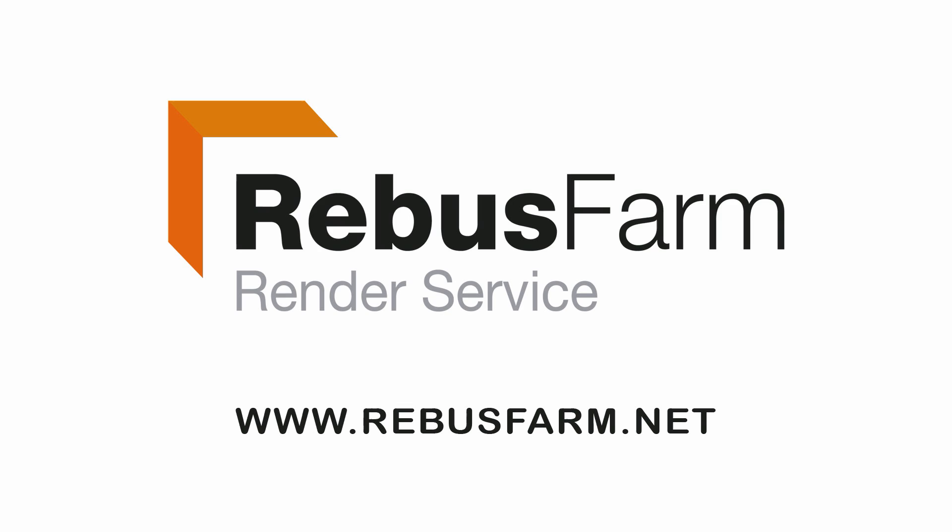This video has been made possible by RebusFarm, the professional render service. Hey guys, welcome back. It's voting time. March 1st has come and gone and that was our deadline for the image tutorials 3D modeling challenge. A lot of artwork came in and it's up to you to vote for your favorite, so that's what we're going to do next.